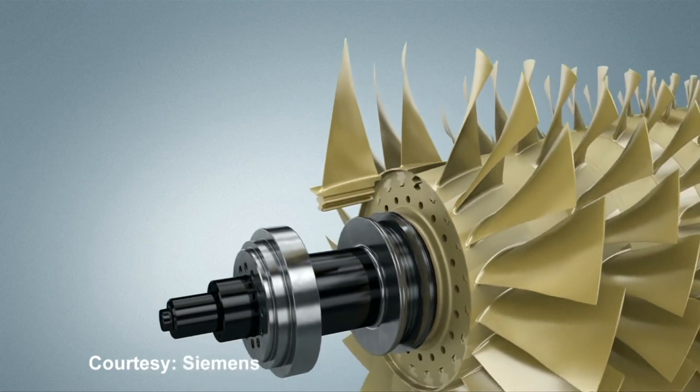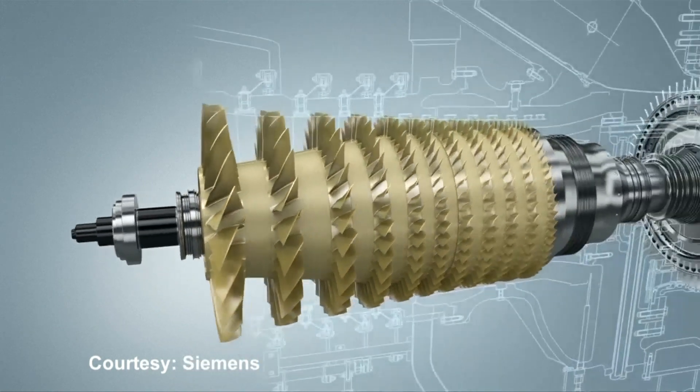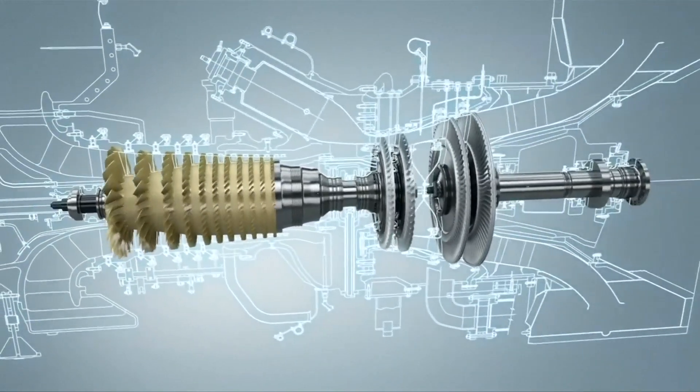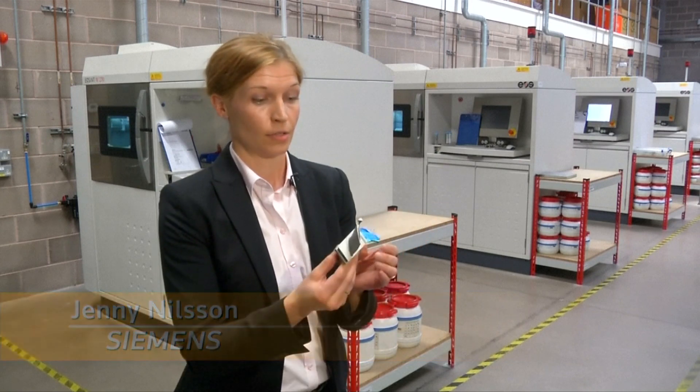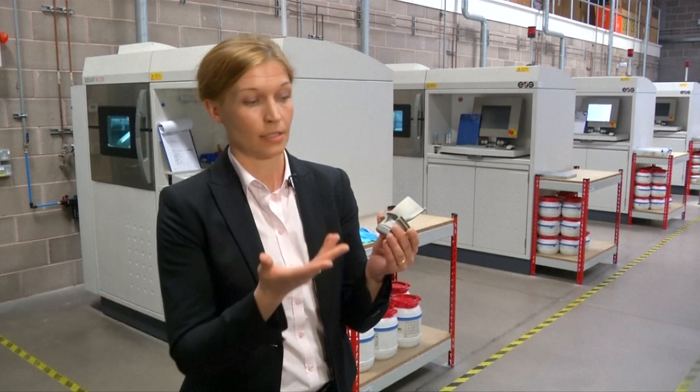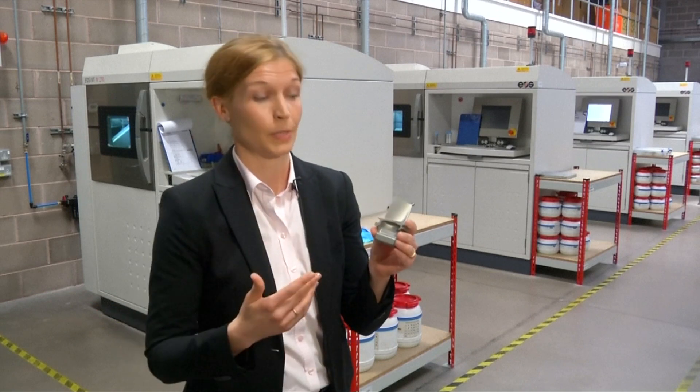These blades can survive temperatures above 1200 degrees Celsius and pressures similar to the weight of a double-decker bus. The blade rotates at 13,600 rotations per minute, making it the most highly loaded component in the gas turbine — so a blade that weighs 180 grams will effectively weigh 11 tons while rotating at that speed.